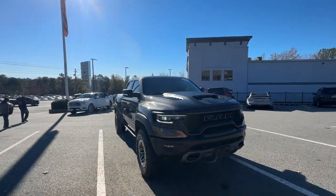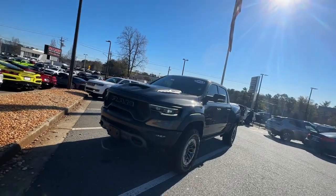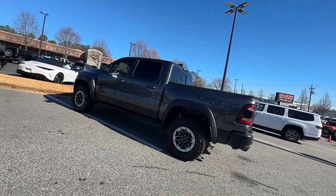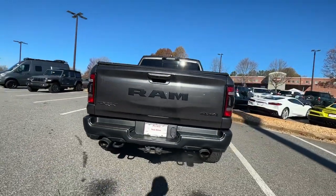You will love the features of this 2021 Ram 1500. With less than 40,000 miles on the odometer, this vehicle provides excellent value. The Ram 1500 delivers gritty towing capability, passenger-focused comfort and safety features, and surprising fuel efficiency.